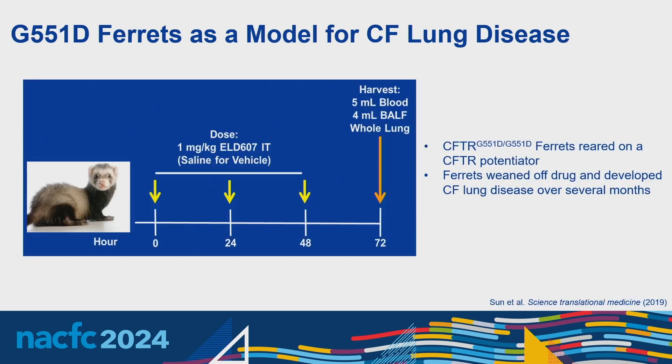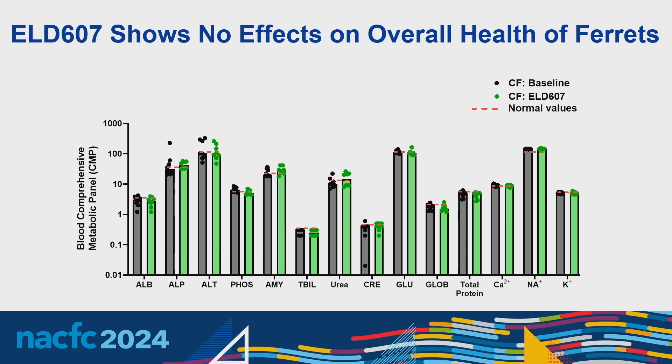Because ELD607 inhibits calcium influx upstream from the inflammation pathway, we evaluated how different disease-causing CFTR mutations affect this inhibition. In our non-transfected controls, calcium influx was inhibited by 607 as expected. When cells were transfected with wild type as well as different CFTR mutations, 607 inhibition still retains calcium influx inhibition — our data suggests that calcium influx inhibition is mutation-agnostic after administration of 607. It also retains activity in CF patient sputum after incubation for eight hours at 37 degrees, while the parent compound loses all activity. Ferrets with a G551D mutation of CFTR represent an established model for CF lung disease. These ferrets are reared on a CFTR potentiator, then weaned off, developing CF lung disease over several months. Our protocol uses three different doses of 607 — once daily at 1 mg/kg instilled intratracheally — harvesting blood, BAL, and whole lung after 24 hours.